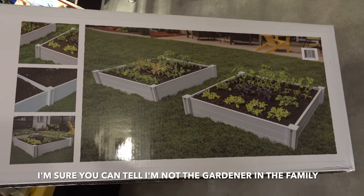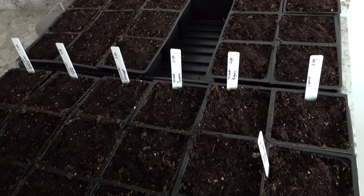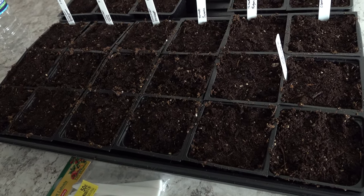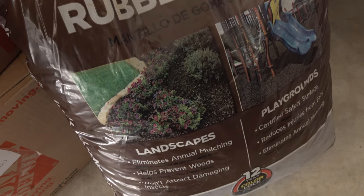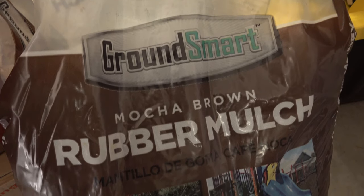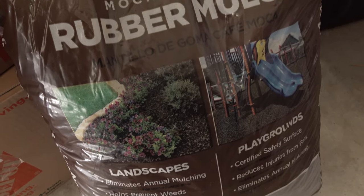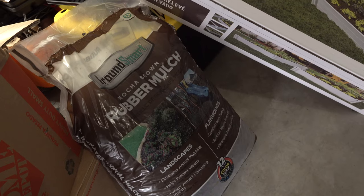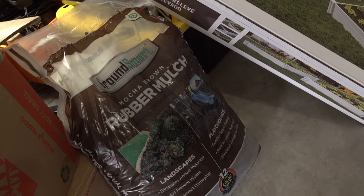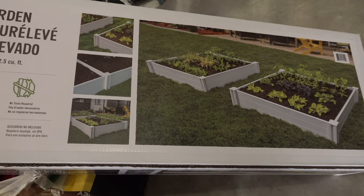We grabbed those and he's got our garden going now, so we're starting to grow things and I'm very excited. Let me know if you've started your garden down in the comments below. And then we also picked up some more rubber mulch — you guys saw this in my last haul. We used the bag we bought and it's on sale for $7.89 right now. We'll probably buy even more because we really like it and we're still figuring out our landscaping in the front of the house. That's what we picked up from Costco — now I'll show you what we brought home from Sam's Club.